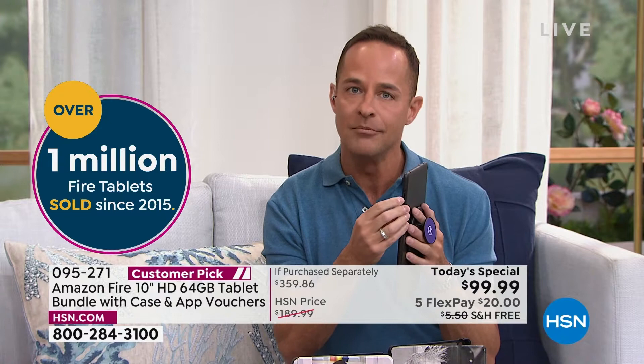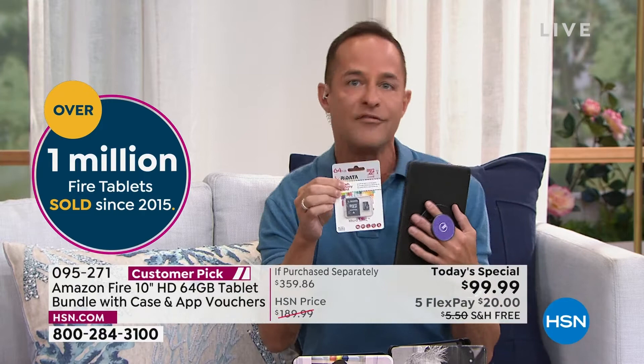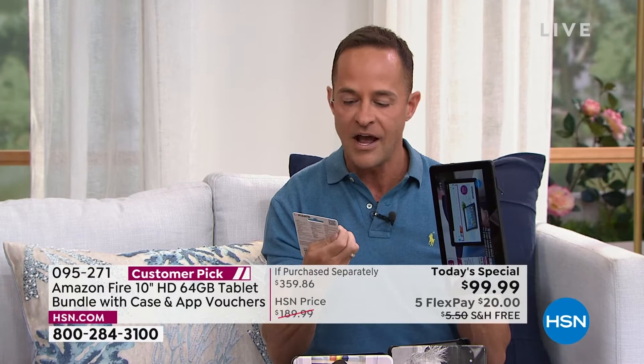The latest version of the Fire tablet has an expandable memory card slot — this is really nice. When you buy iPads and some of those other devices, the memory you get today is the memory you're going to have forever. But with this you can expand it. We have micro SD cards available — if you know you're going to download a ton of movies, a ton of music, a ton of apps, for a couple extra bucks you can throw in a 32, 64, or 128-gigabyte card. These are the Redata memory flash cards. Particularly if you want to download movies and watch them on trips when you don't have wifi, maybe for the kids in the backseat.